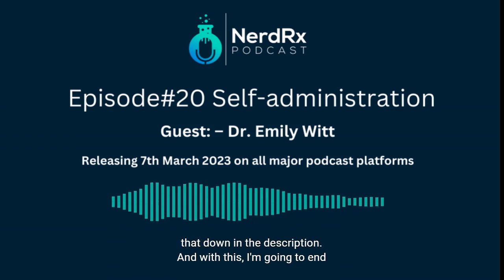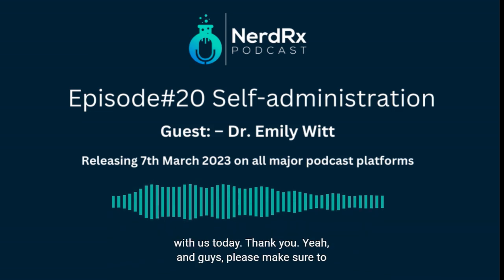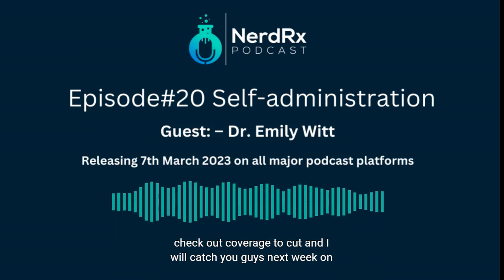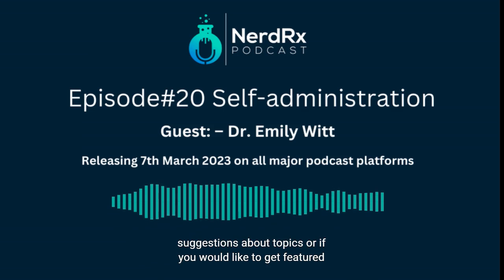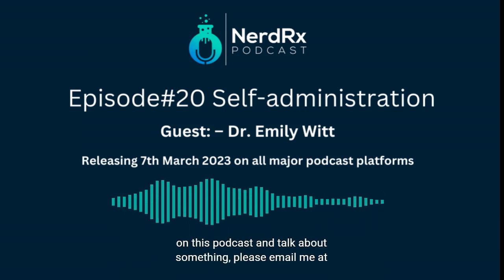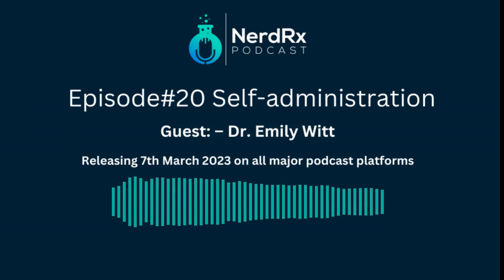I'll make sure to link that in the description. With that, I'm going to end today's episode — thank you so much, Emily, for being here with us today. Thank you! Please make sure to check out Cover to Cut, and I'll catch you guys next week on another episode. In the meantime, if you have any suggestions about topics or would like to be featured on the podcast, please email me at barkha@nerdrxpodcast.com. And remember: it's good to be a nerd. Bye!